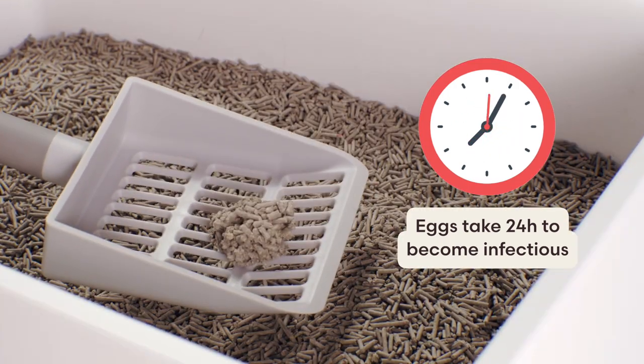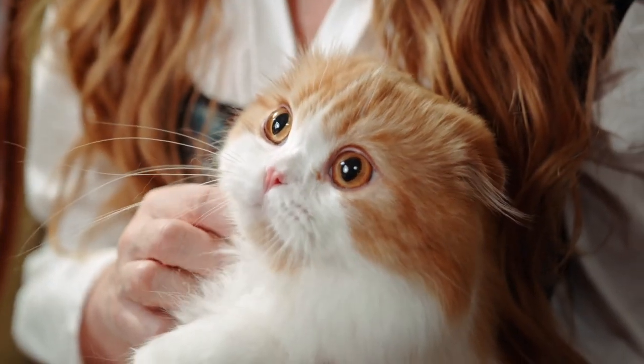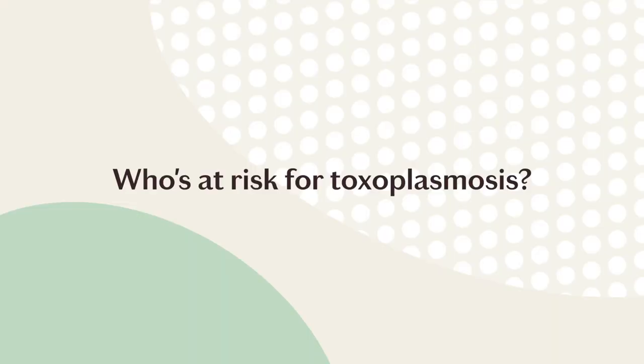These eggs will take at least 24 hours to become infectious, so scooping your cat's litter box every day will dramatically decrease your chance of contracting it. It's also super unlikely to get infected from direct contact with a cat, because they only carry the parasite internally.